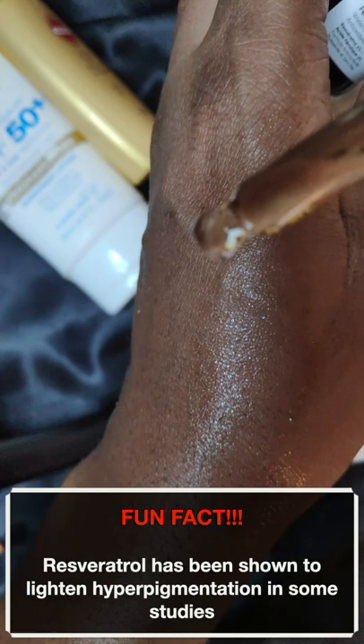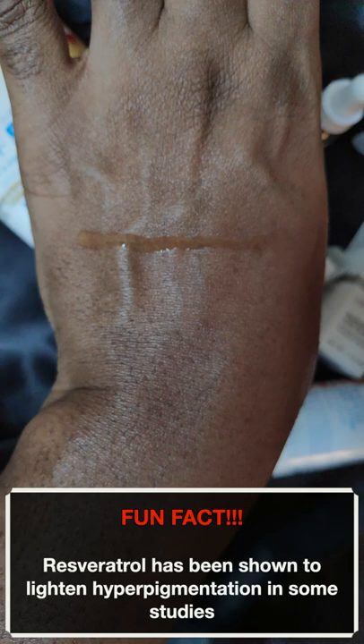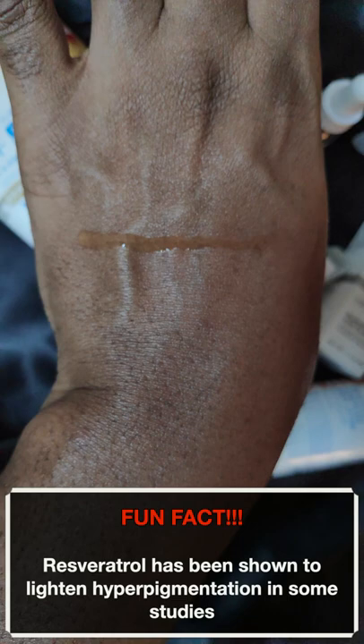Most sunscreens come with antioxidants built into their formula already, but I like to be extra. In my opinion, there's no such thing as too much topical antioxidants as long as you don't react to them. You can get more info on these products from The Ordinary's website.